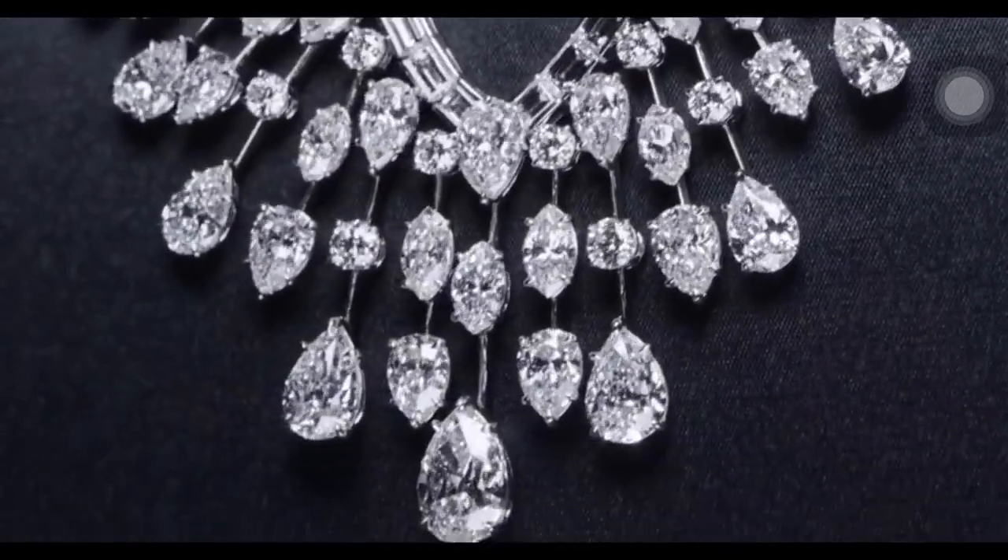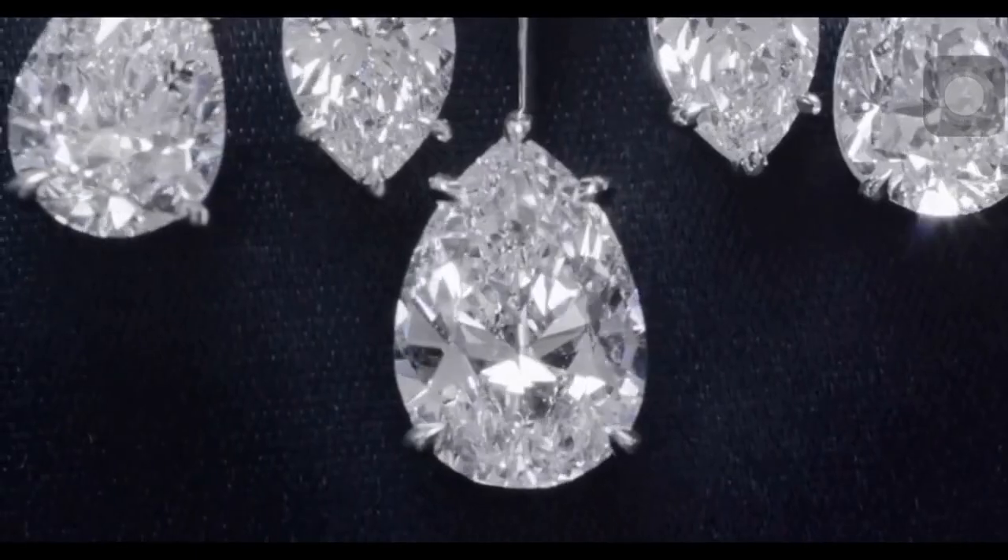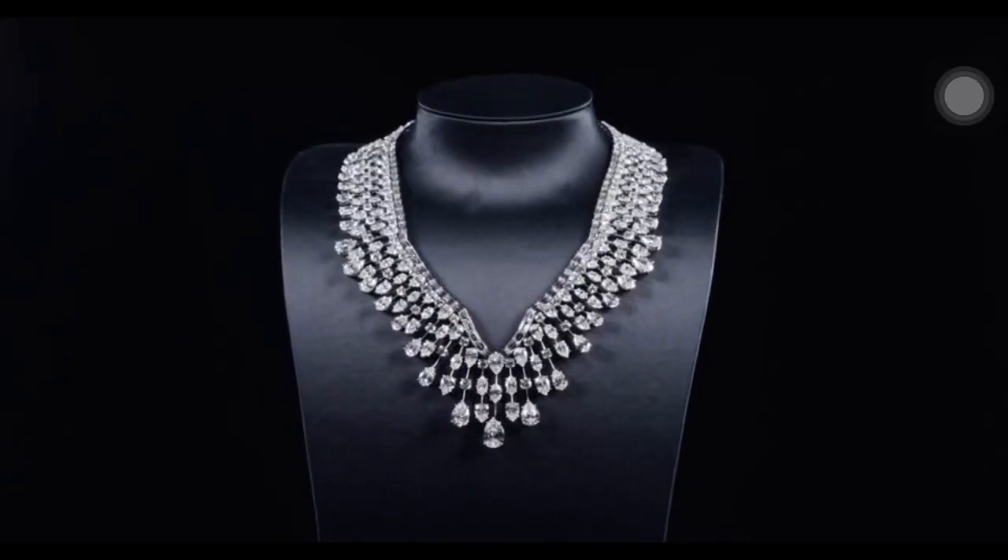The Mrs. Winston necklace reflects a perfect marriage of her sophisticated style and his dream to one day dress women purely in diamonds.